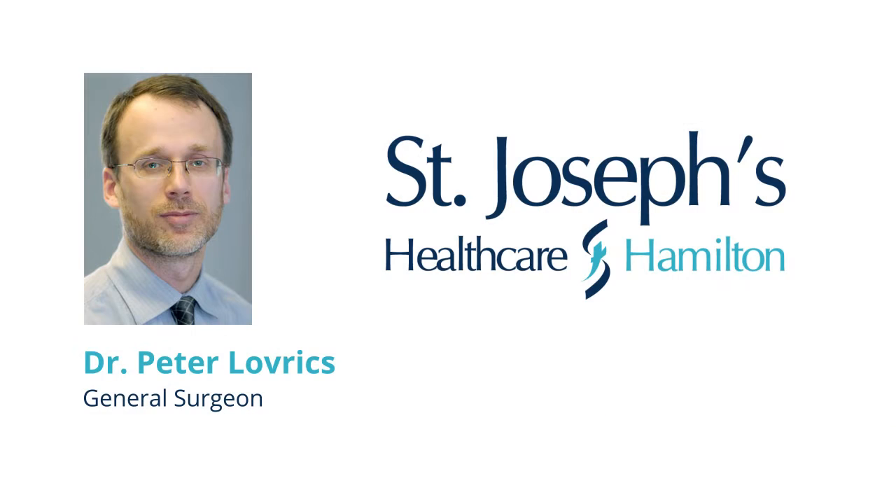Instead of having the old procedure, I was able to have the seed implanted. The radiologist implanted it — it was absolutely painless and it really made me feel a lot better. Everyone involved in the insertion was very kind. I had another mammogram to make sure it was in the right spot, and then Dr. Lovrix did the lumpectomy. He was able to get all of the margins and tell my husband straight away that everything was fine. It was just a tremendous relief for me.